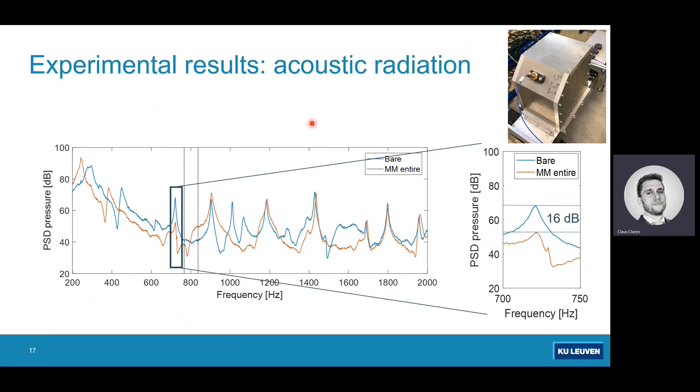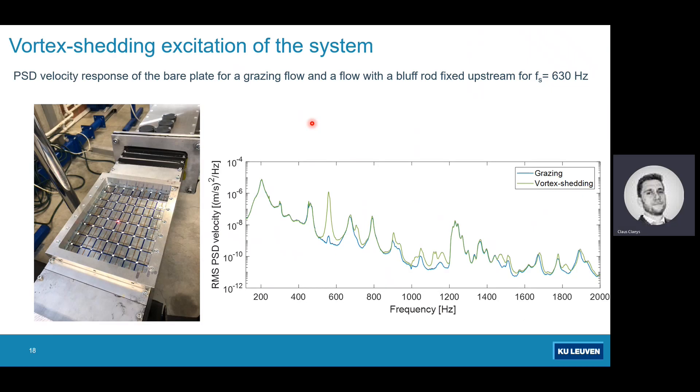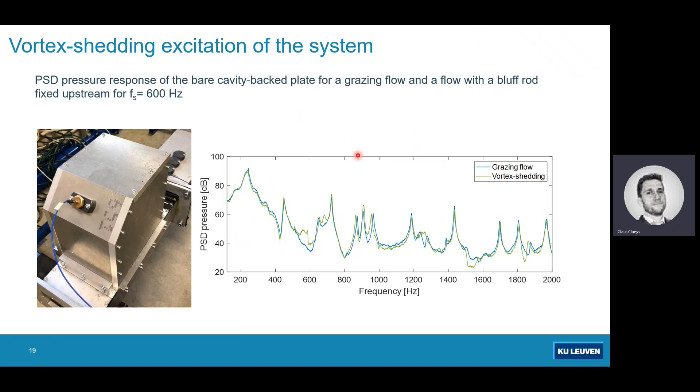Now for the vortex shedding problem: looking at the velocity response with and without the cylinder, the blue curve shows grazing flow with no cylinder, and with the cylinder inserted you see a pronounced peak around 600 Hz — a structural mode that was not well excited before but is now strongly driven by vortex shedding. Looking at the acoustic response, not too much happens in terms of pronounced acoustic modes, but you can still observe that vortex shedding introduces some additional noise.